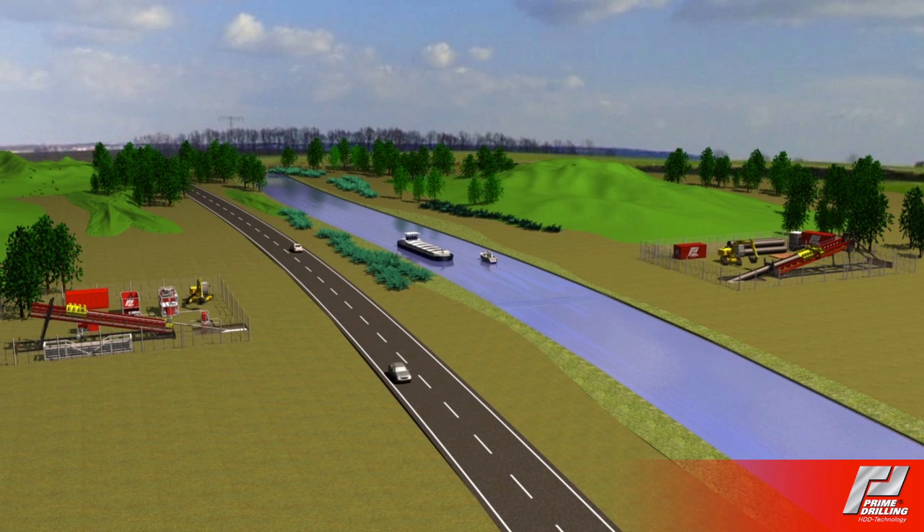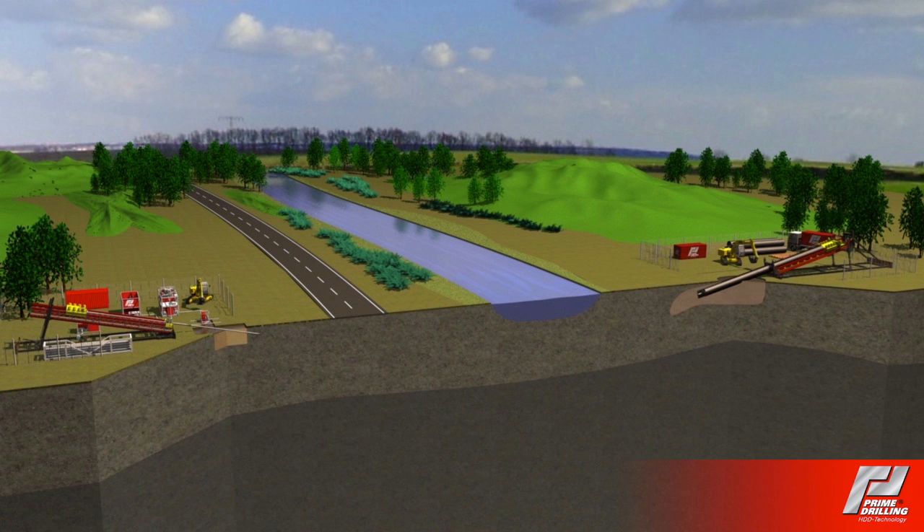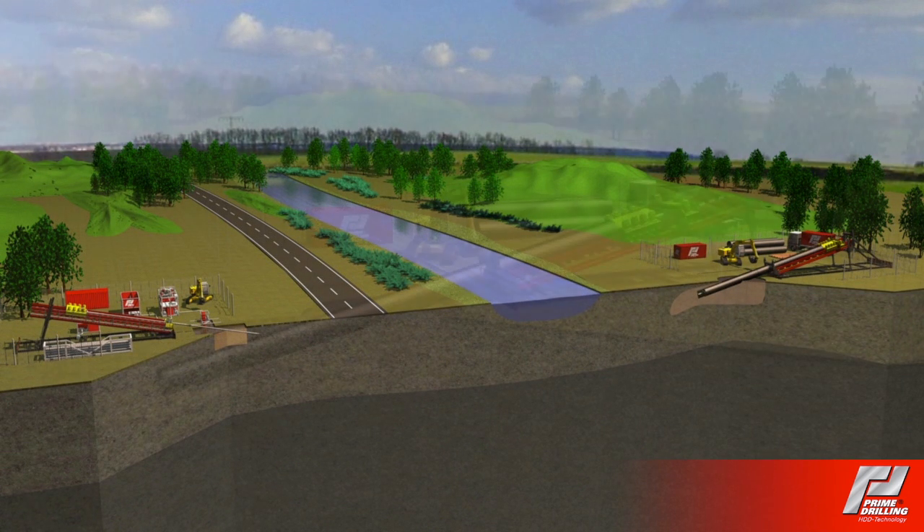Prime Drilling was founded in 1999 and operates on an international scale with its 50 employees. The new pipe pusher, recently developed in-house by Prime Drilling, has been designed for several applications.